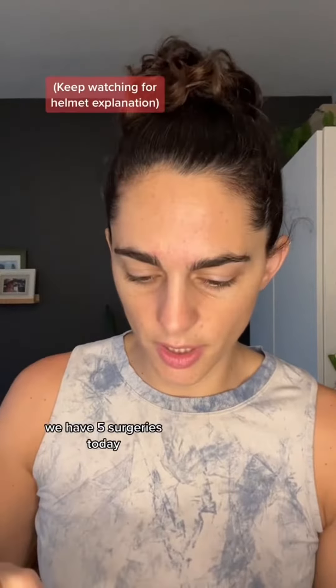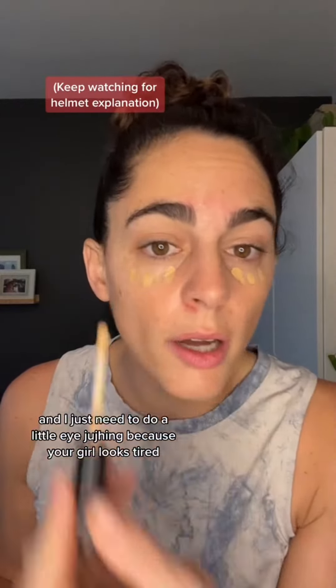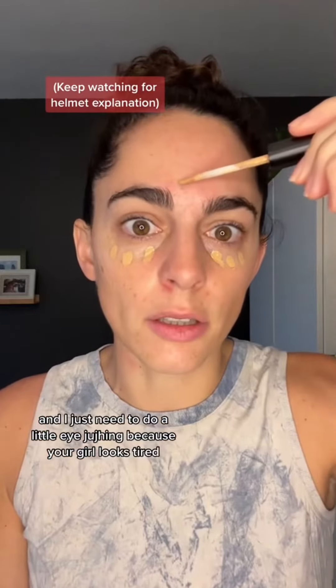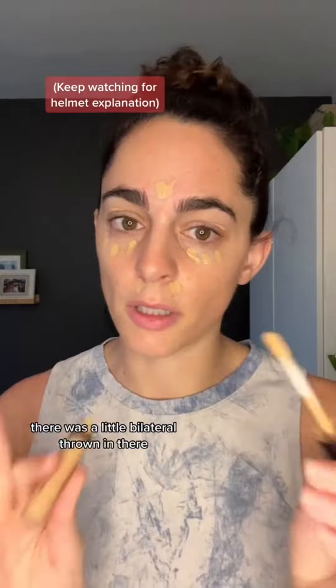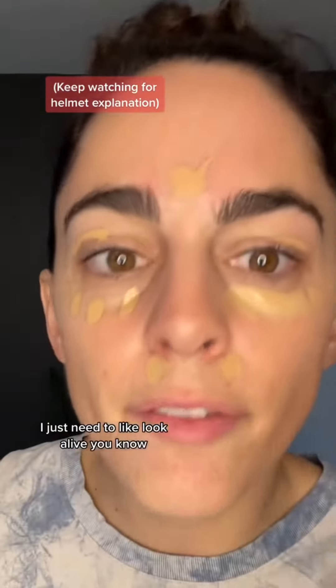Get ready with me for the operating room. We have five surgeries today and I just need to do a little eye zhuzhing because your girl looks tired. We have a couple of hip replacements, couple of knee replacements. There was a little bilateral thrown in there. Should be a good day. I just need to look alive, you know?